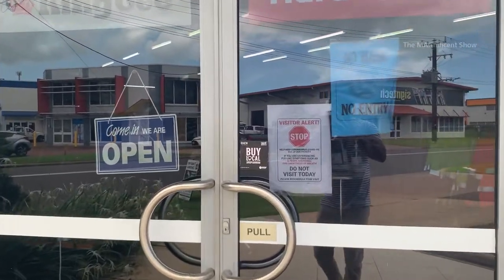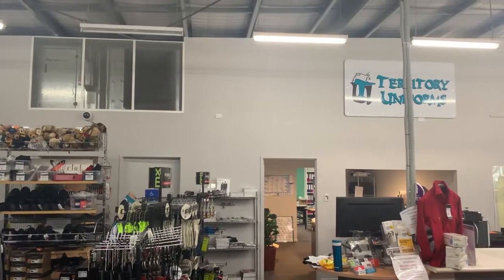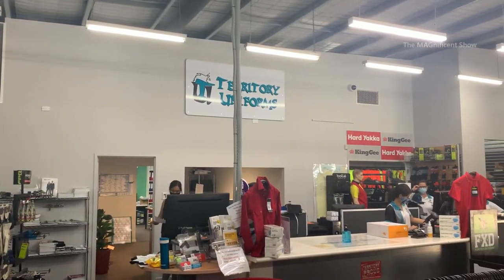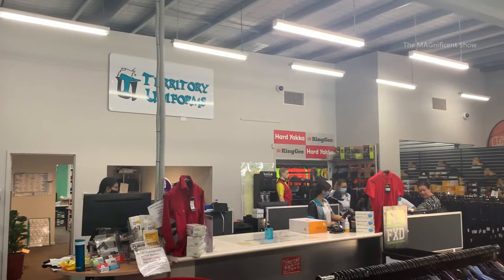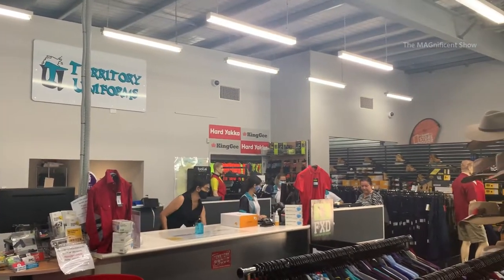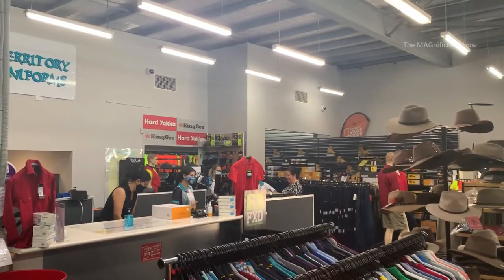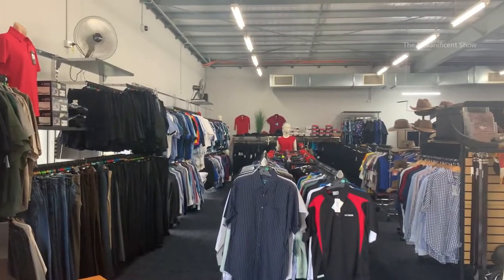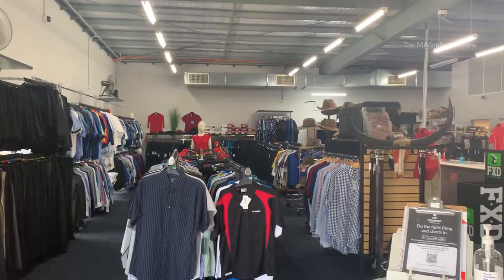This is the inside of this shop, guys. They are running this shop for more than 25 years in Northern Territory, Australia. They are having a wide range of dresses, hats, belts, high-visibility safety belts, jackets, shoes, and many other things.